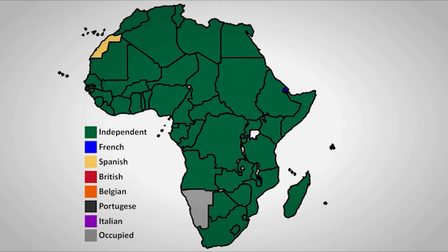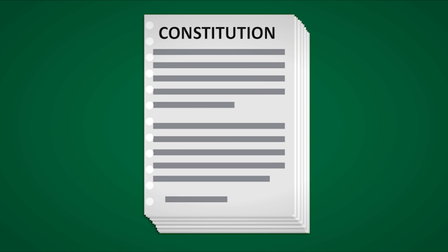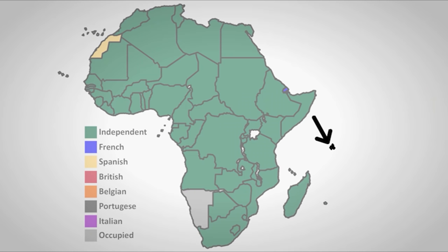Now only a few scattered colonies remained in Africa. Great Britain still had one colony left — Seychelles. It was not until 1964 that the colony began asking for independence. In 1970 they created a new constitution giving more power to the colony, and in the 1974 election two parties promised independence and won. Britain agreed to grant independence on June 29th, 1976.